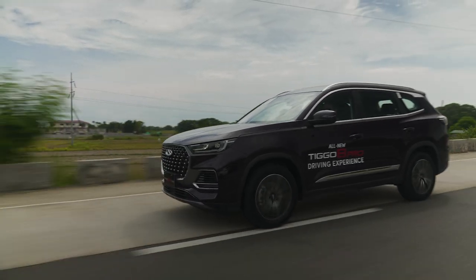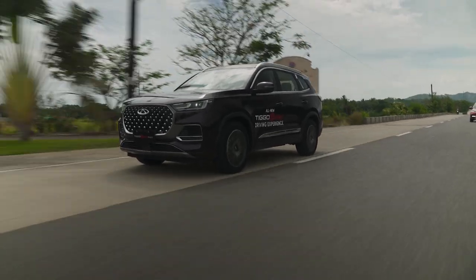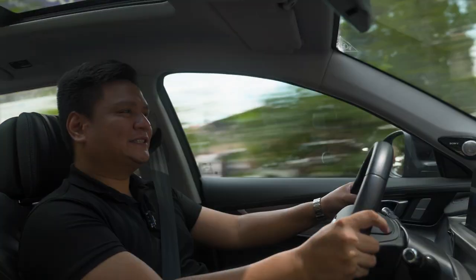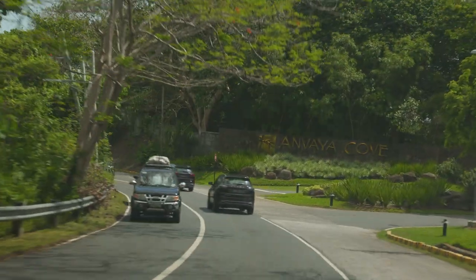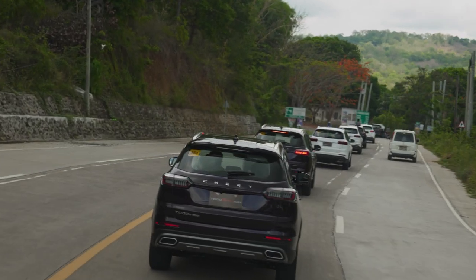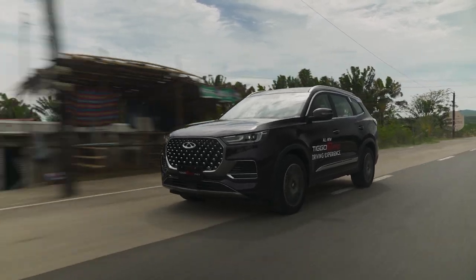Suspension-wise, you've got standard MacPherson struts up front and a multi-link independent suspension in the rear. NVH levels are fine, actually. It's great because especially when you're in EV mode, you can barely hear the outside world permeating through the cabin. Chery is marketing this as a luxury SUV, and while I might not go that far, it's definitely more luxurious than most other seven-seater SUVs out there.